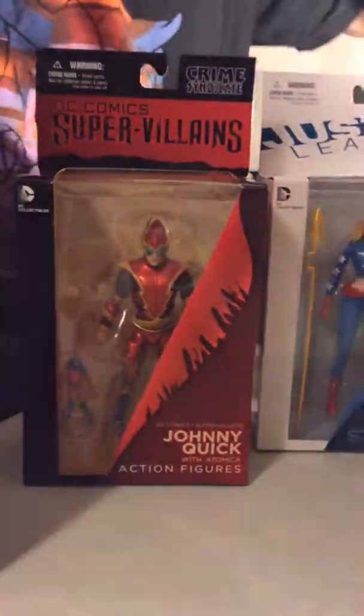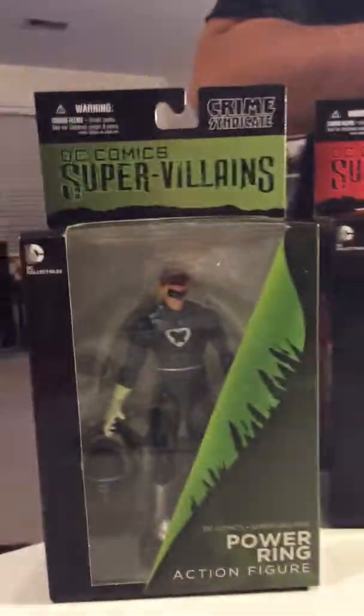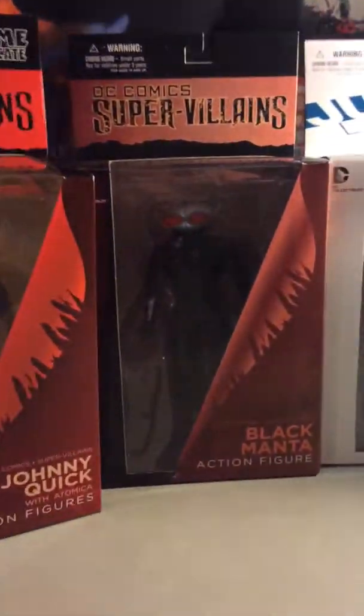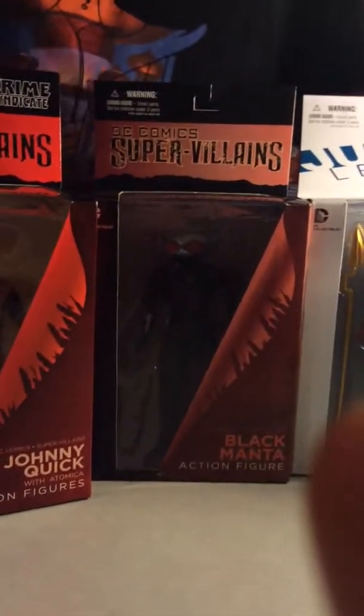I've got a lot more I should do reviews on, but it's all about the villains, man — Black Manta, I think Johnny Quick, Power Ring, Hawkman, and Stargirl. Coming soon! Subscribe if you want to watch toys get reviewed every now and again.